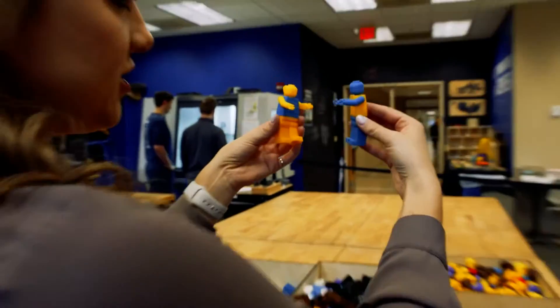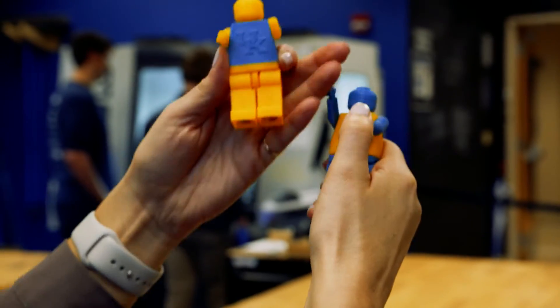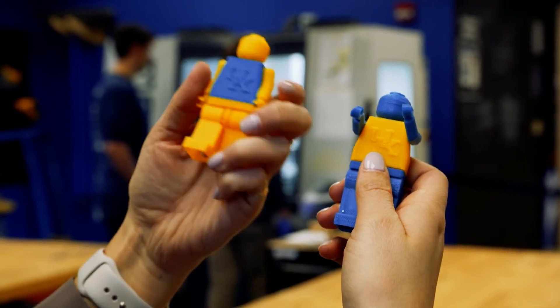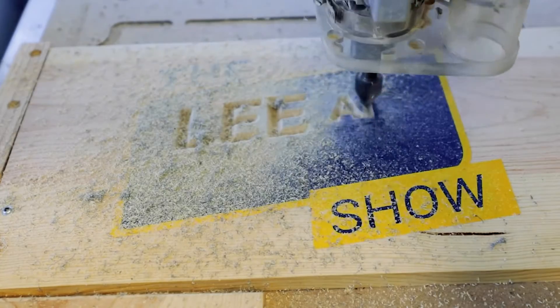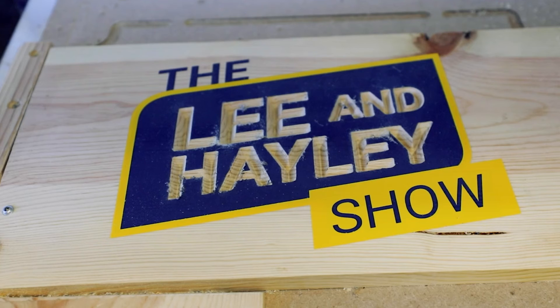My name's Lee, and I'm going to tell you what to do. My name's Haley. I know you're not. I'm pitching a fit. Why do you have the masculine voice of this? Because I'm your boss. Come have fun at E-Day.